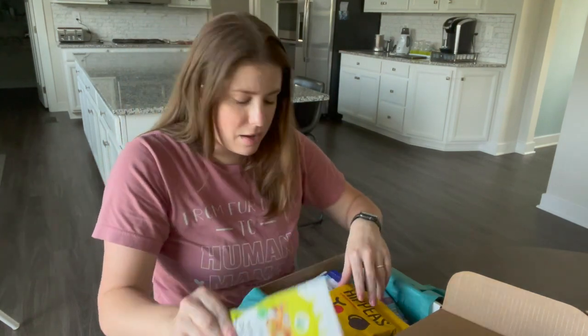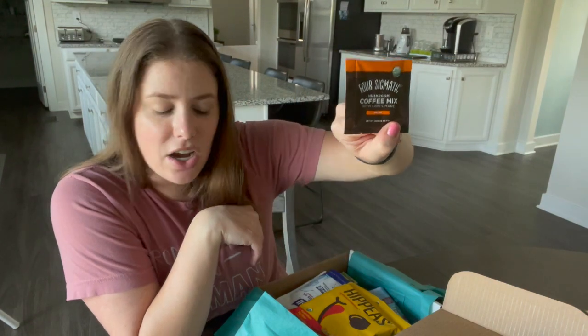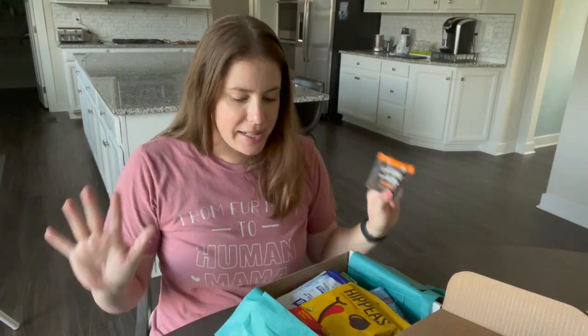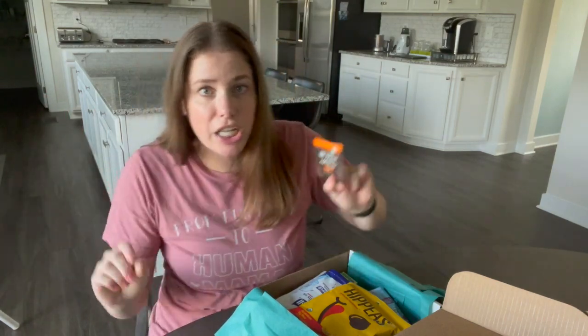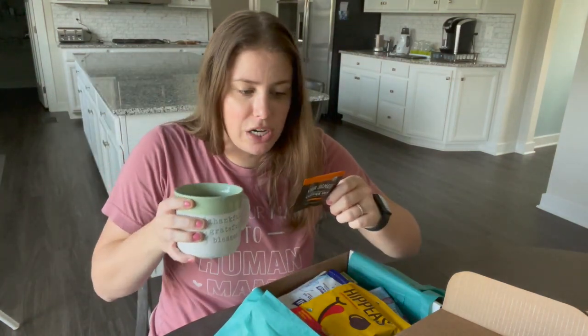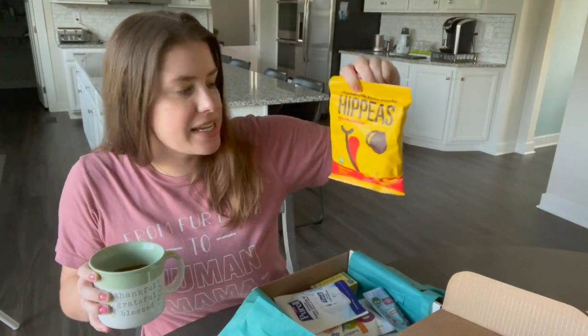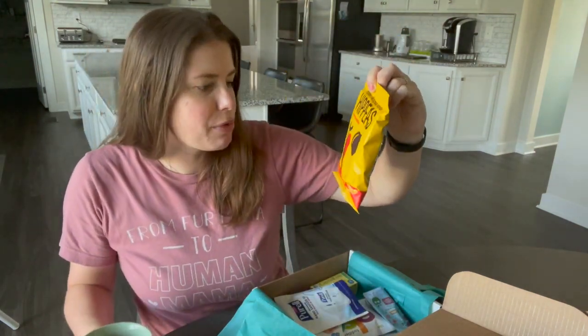We have a Four Sigmatic mushroom coffee mix, which I find a bit odd for a family nutrition box – I don't think my son is going to drink coffee. It says medium smooth, 50 milligrams of caffeine.